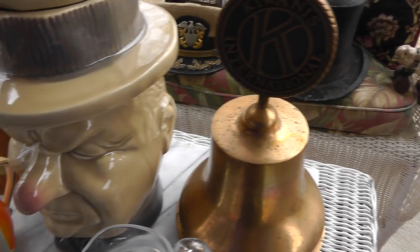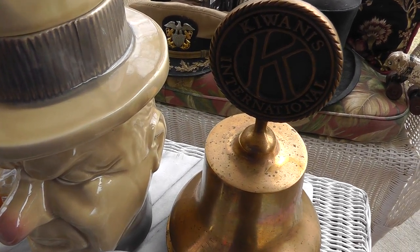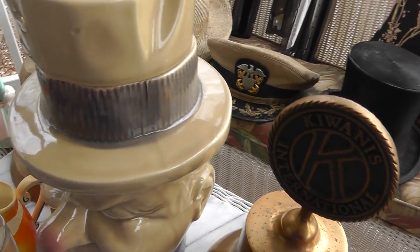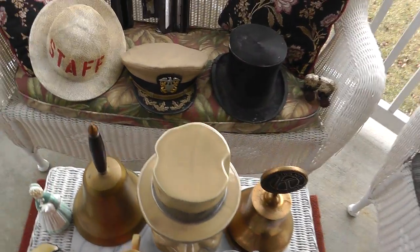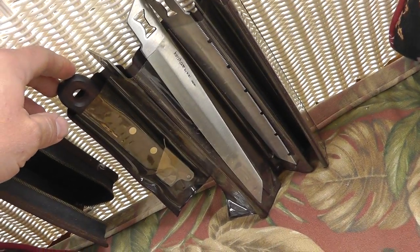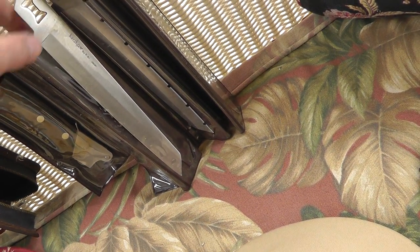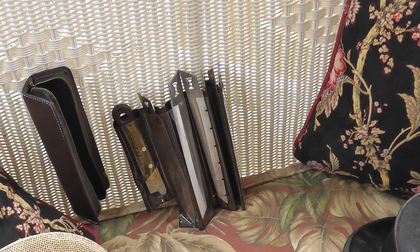Back here, a Kershaw knife set. You've got the knife handle and all the different blades — one, two, three, four, five, six different blades with it, for one knife. That was $15. I thought this hat was pretty cool — definitely been around a while. Marked 'Staff,' and inside it says 'Made in USA by Philadelphia Rapid Transit.' I love the look of that.